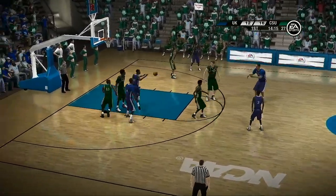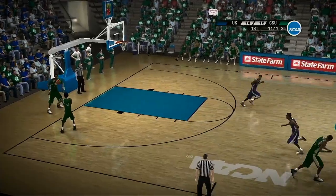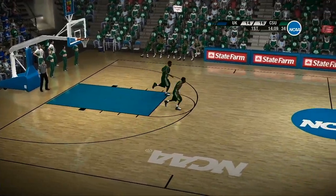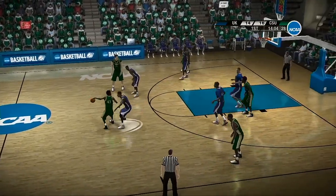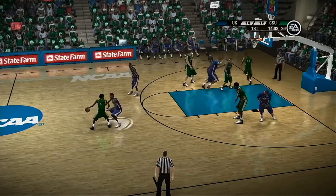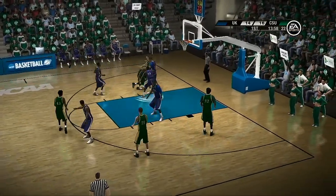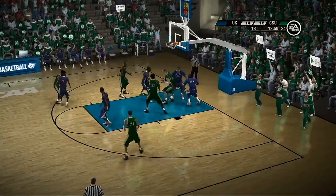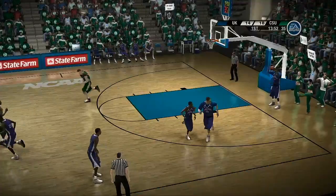Looking to move it around the perimeter, looking for contact — and he scores despite the hack. Watch out, the five-second count is getting close, Brad. Can't get the shot to drop. Drops the bucket despite the harm.